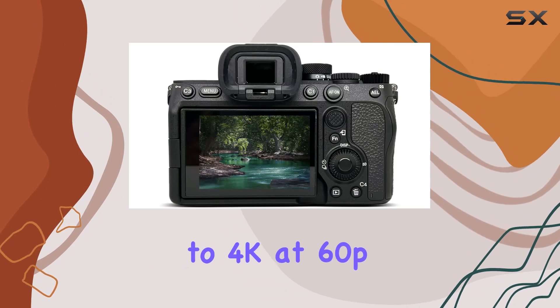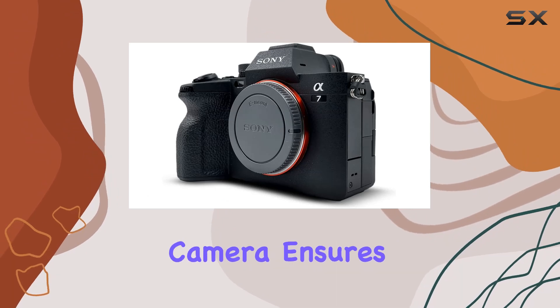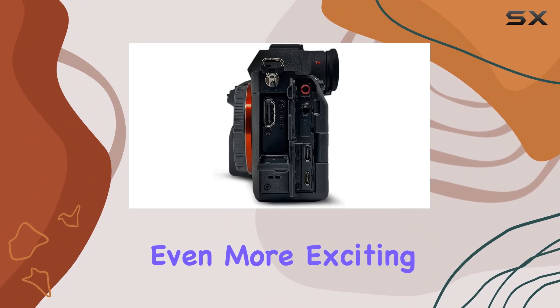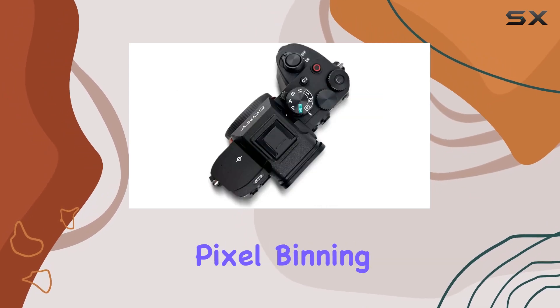With the ability to shoot up to 4K at 60p in 10-bit 4:2:2 with full pixel readout in all recording formats, the camera ensures your videos are not just sharp but rich in color and depth. And here's where it gets even more exciting: 7K oversampling for full-frame 4K at 30p in 10-bit 4:2:2 with no pixel binning.